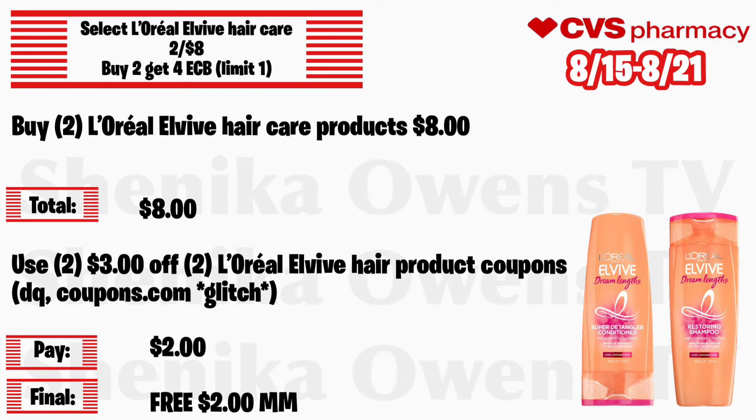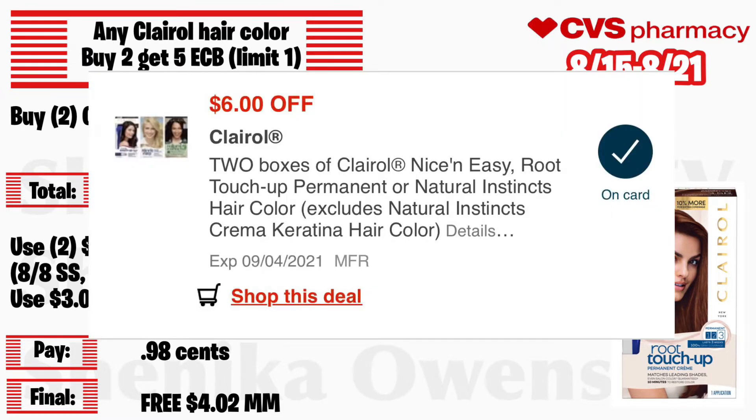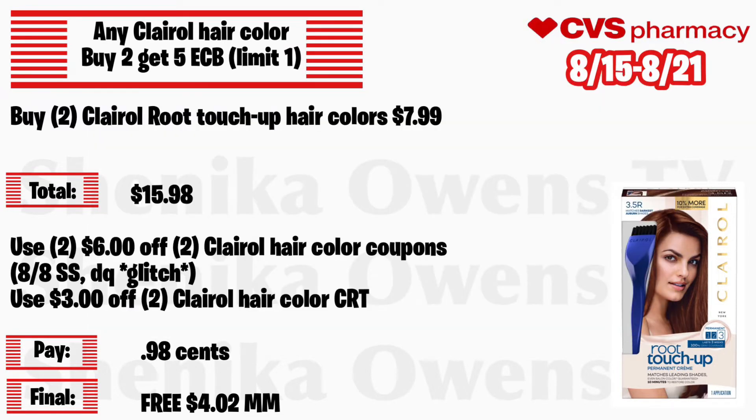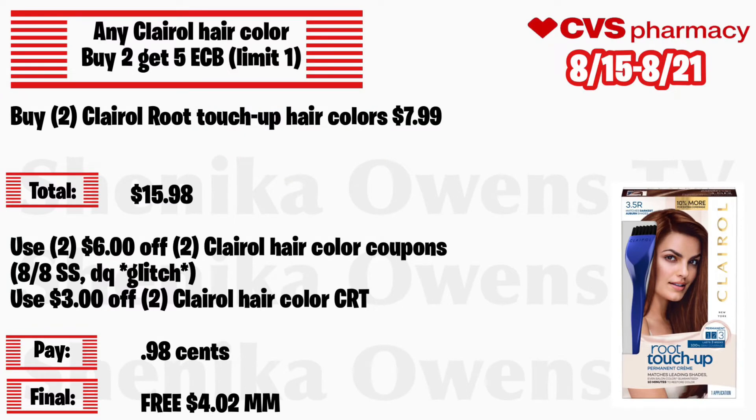Any Clairol hair color will be buy 2 get a $5 ECB, limit of one. Grab two Clairol Root Touch-Up hair colors at $7.99 — your total is $15.98. Use two of those $6 off 2 Clairol hair color coupons, one from the 8/1 Smart Source, which will also glitch with the digital coupon. Also use a $3 off 2 Clairol hair color CRT. You'll pay 98 cents but get back $5 ECB, making the final cost for both free and a $4.02 money maker. This also tracks for the buy 7 get the 8th hair color free deal.